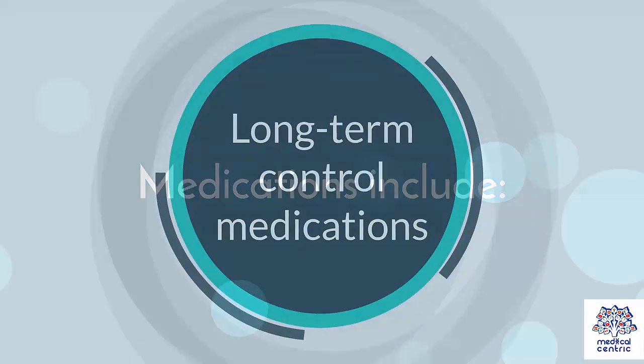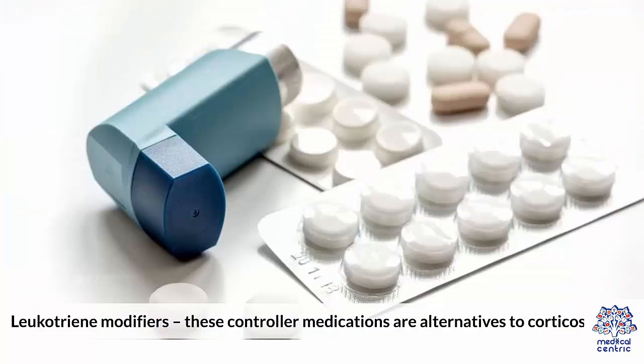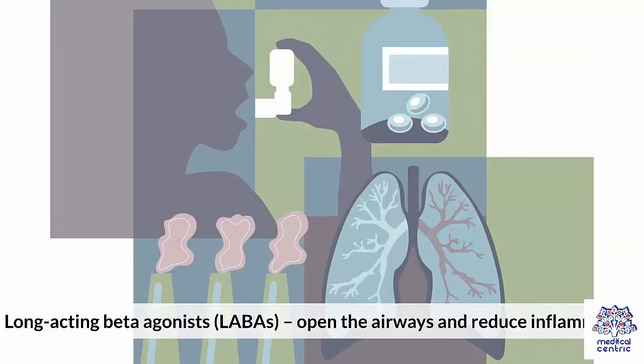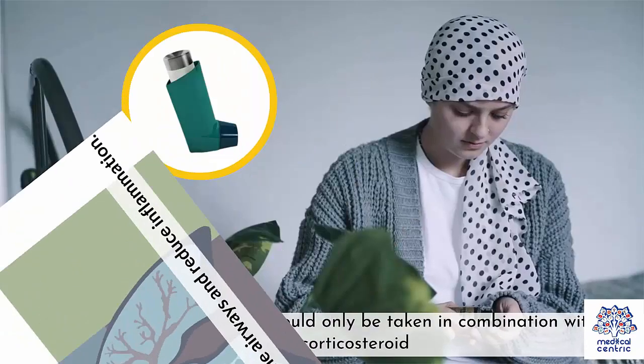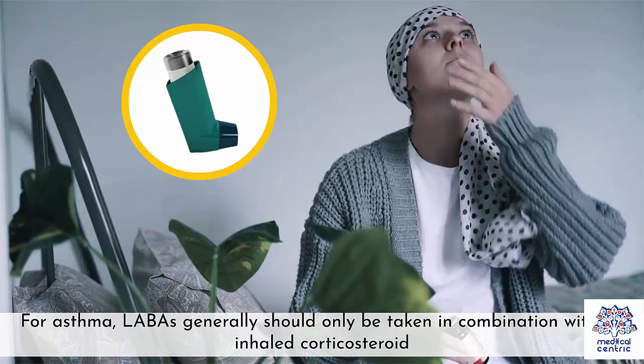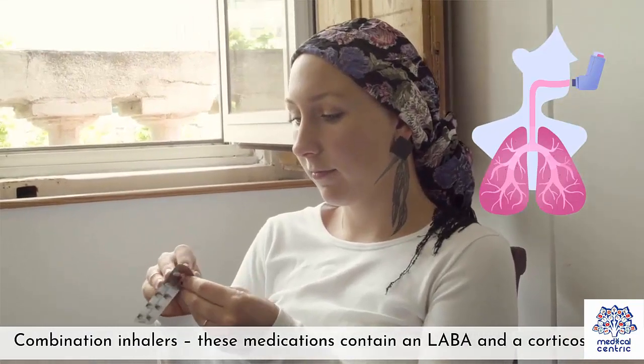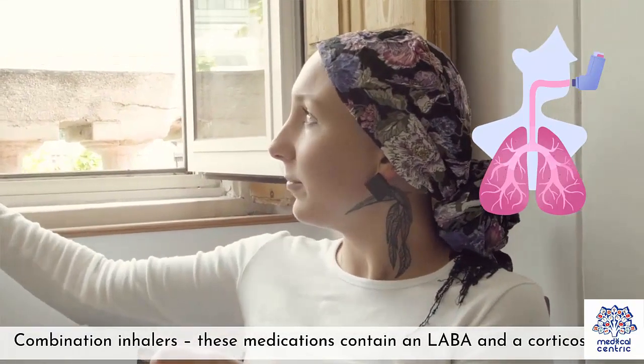Treatment medications include long-term control medications. Inhaled corticosteroids reduce inflammation and have a relatively low risk of side effects. Leukotriene modifiers are alternative controller medications to corticosteroids. Long-acting beta-agonists, or LABAs, open the airways and reduce inflammation. For asthma, LABAs generally should only be taken in combination with an inhaled corticosteroid. Combination inhalers contain both an LABA and a corticosteroid.